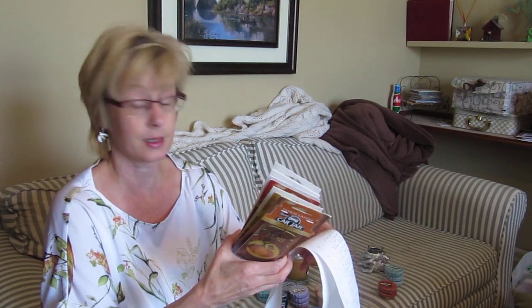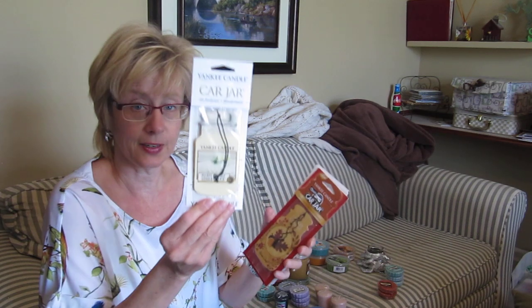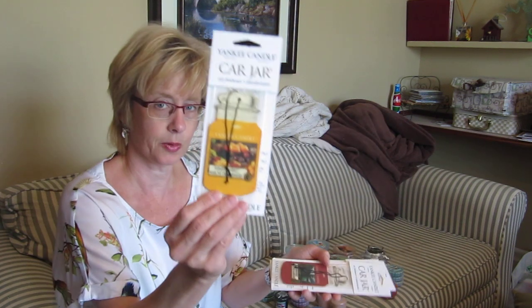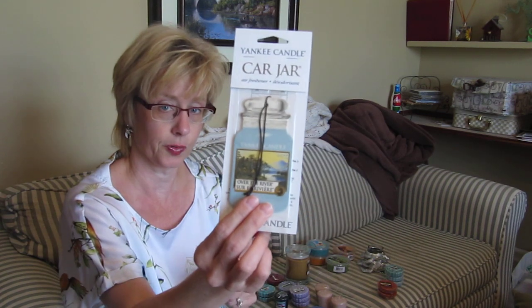I got more card jars and these ended up being 67 cents each with the coupon and the sale. I don't really need any more — I've got about two years' worth — but I got some more. So I got Spice Pumpkin, Margarita Thyme, Fluffy Towels, Autumn Wreath, Farmer's Market, two Mountain Lodges — probably one of my most favorite scents in Yankee — and Over the River.